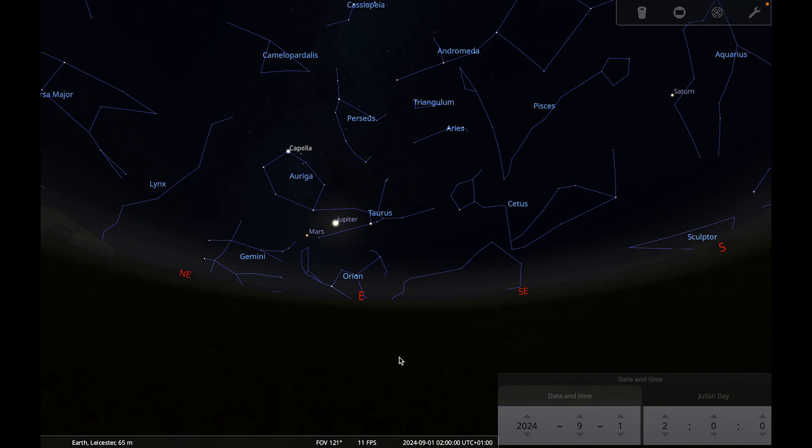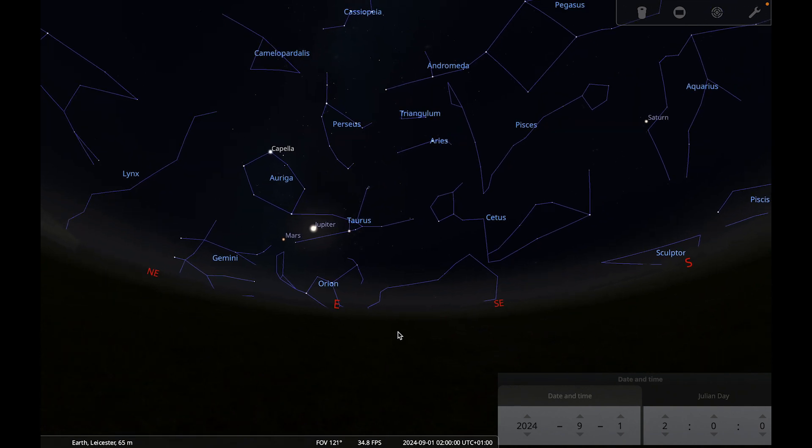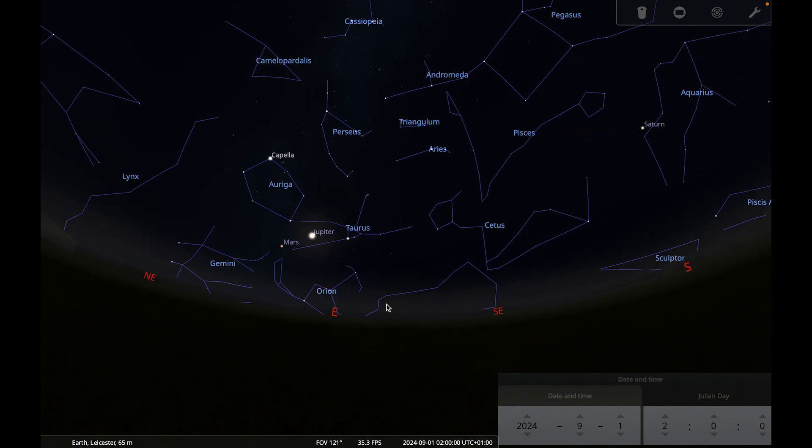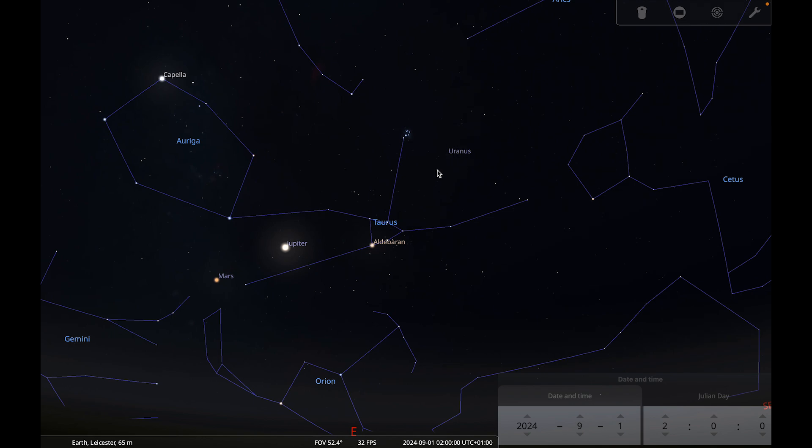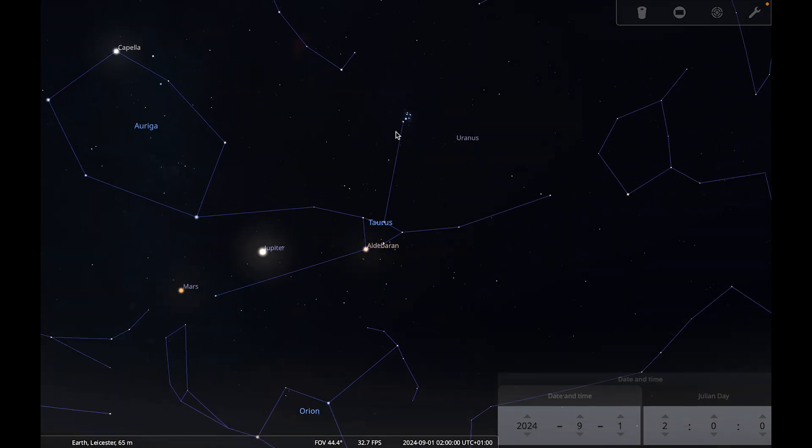Let's begin by taking a look at the planets. Looking towards the southeast on the morning of the 1st of September, we've got Saturn, Jupiter, and Mars all visible. If I zoom in on Taurus, we've also got Uranus visible. This area around Taurus is a really interesting part of the sky to explore this month — it contains the Pleiades Seven Sisters star cluster, which you can easily spot with your naked eye, even in a light-polluted location, and it looks really great in binoculars.